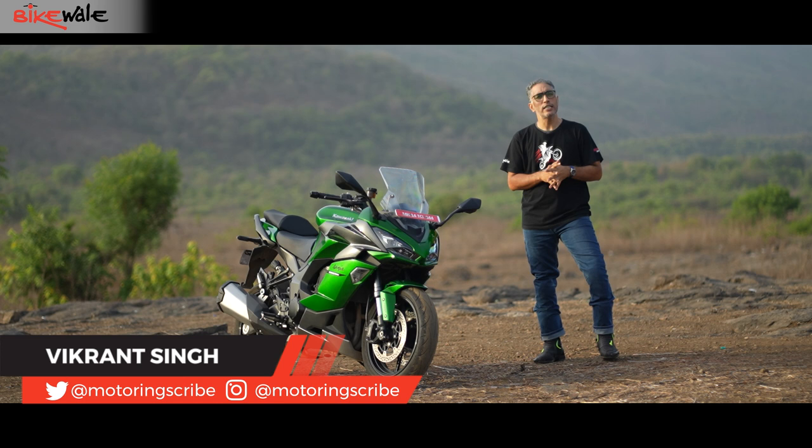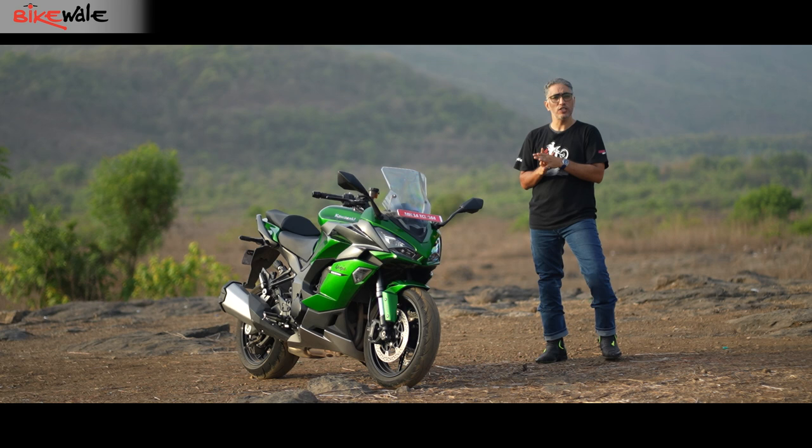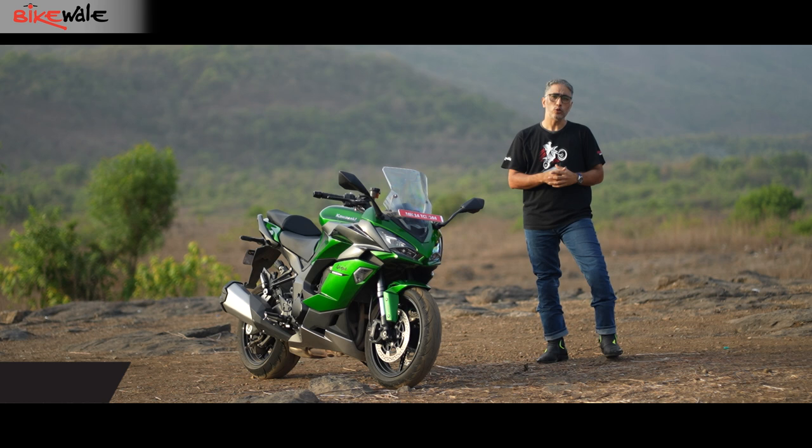Hello and welcome to BikeWale. This is the Kawasaki Ninja 1000 SX, and it is a brilliant motorcycle — so much so that we struggled to find cons. But we are a relentless bunch and we found a couple. To mark that achievement, here are five things that really work in the motorcycle's favor, things that make it a no-brainer purchase, and of course two cons that may make you want to reconsider.